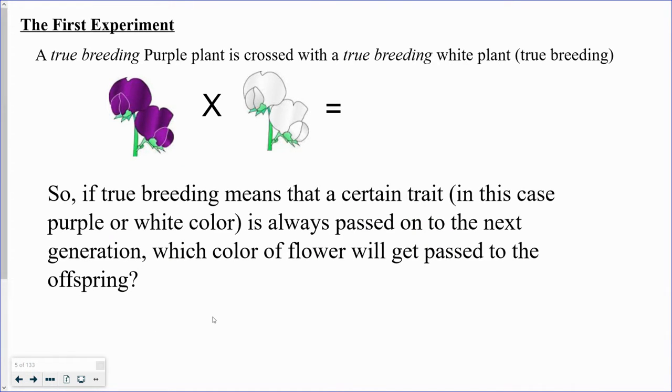So in my next video, we're going to talk about the first experiment and learn how Mendel was able to cross pea plants and understand what he came up with.